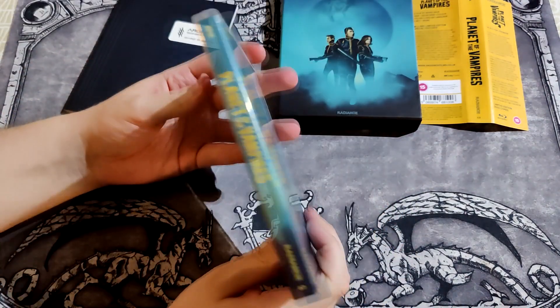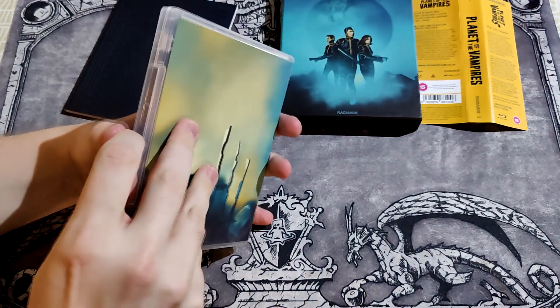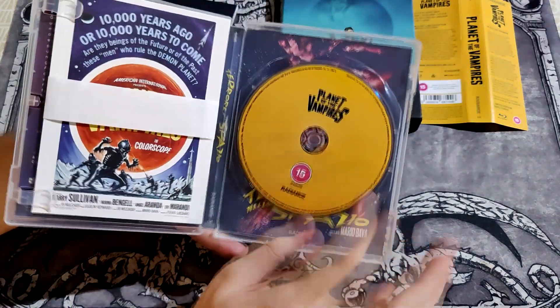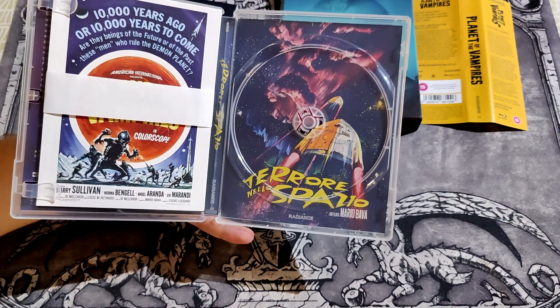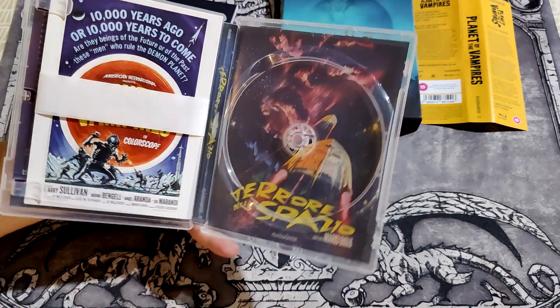Here is the Scanavo case. One disc. Reversible cover. Terrore Nello Spazio.